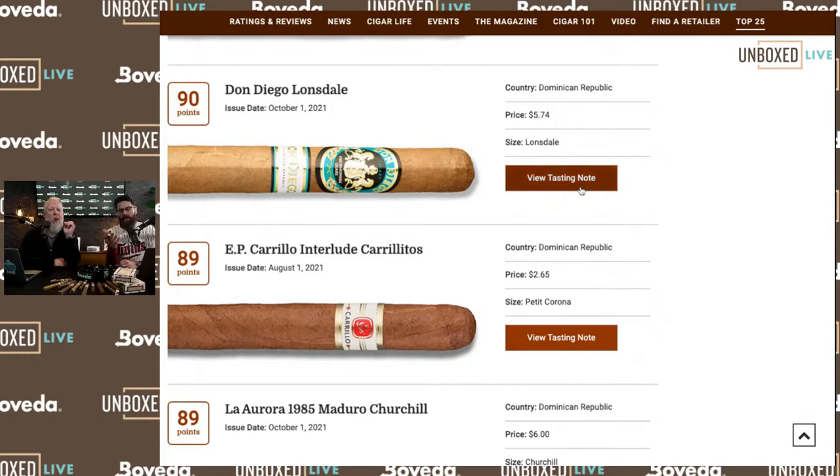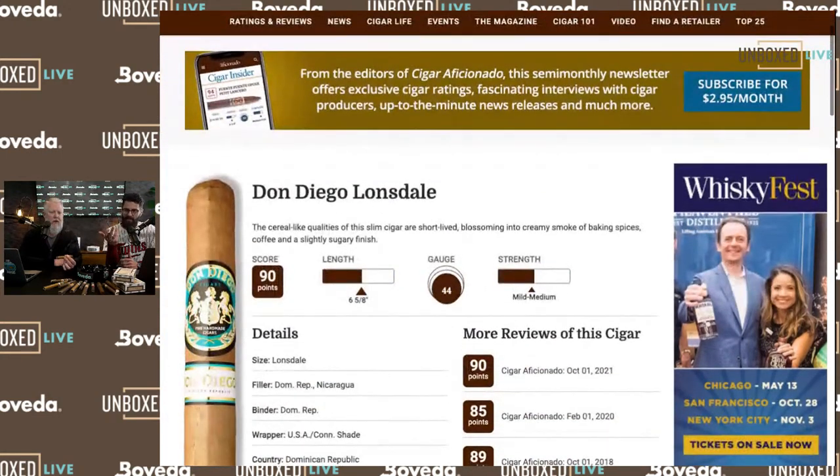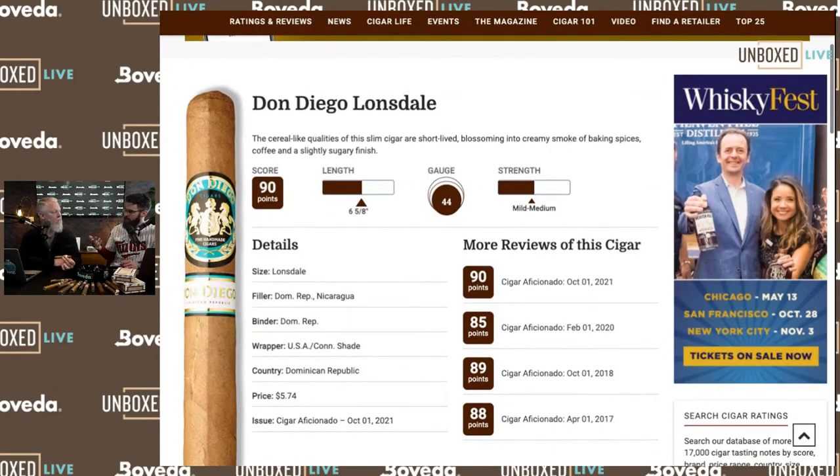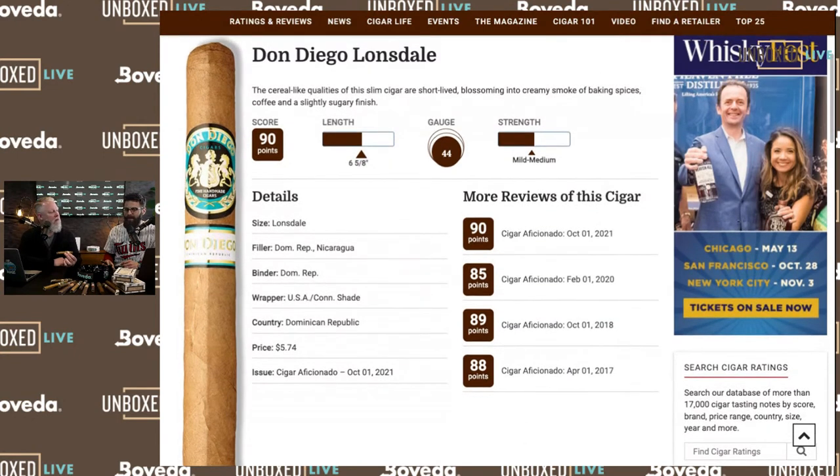I hope you guys find this tool valuable, if you value Cigar Aficionado's ratings. I have never found a single article explaining how they score cigars — what's the point sheet? I have no idea, and I don't like that I don't know. I like to know how things are being done. If anyone has that, put a link in the comments to an article that would help direct us.